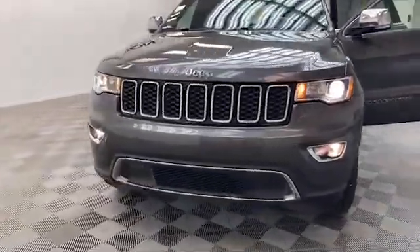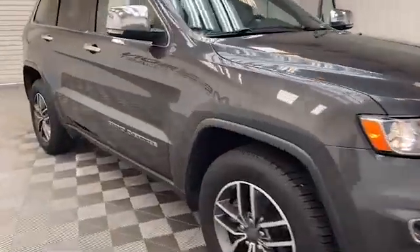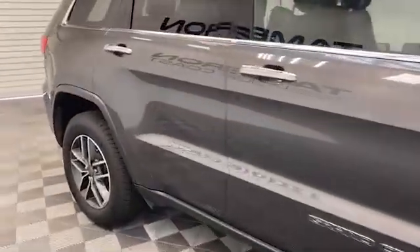Just arrived here at Tamron Gulf Coast, we have this 2019 Jeep Grand Cherokee Limited Edition SUV.